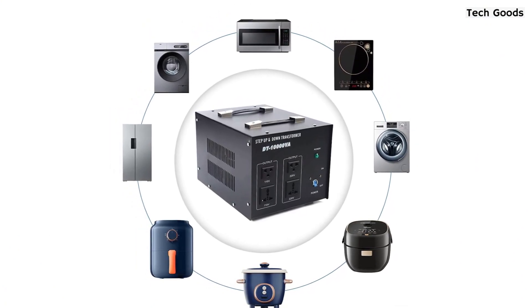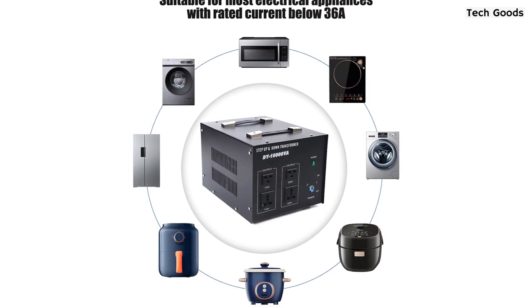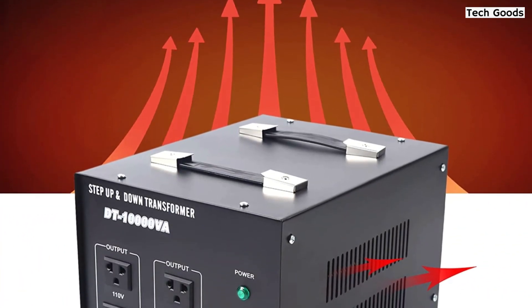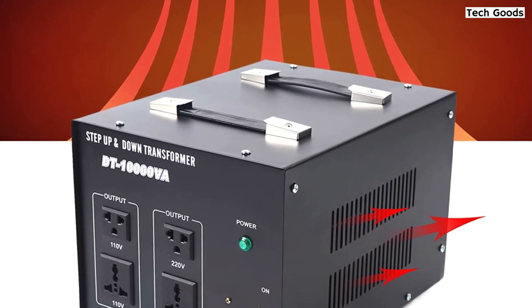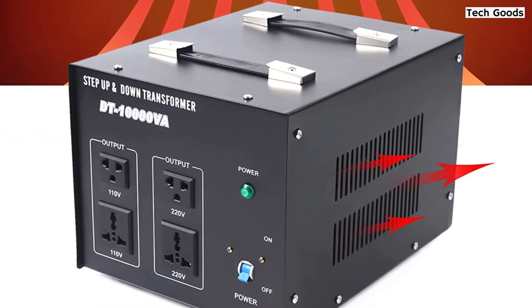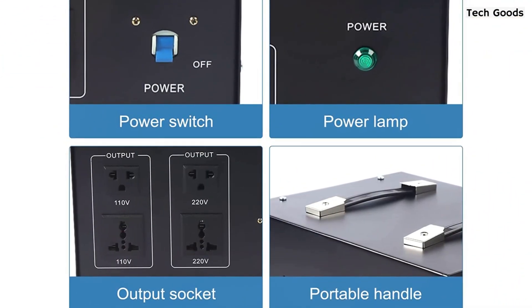One of the best features of this voltage transformer is its 100% loading capacity, which ensures that it can handle all your electronic devices with ease. Additionally, the simultaneous three-mode output provides both 110/120 volt USA output socket and 220/240 volt universal output socket, making it a versatile option for a range of applications.